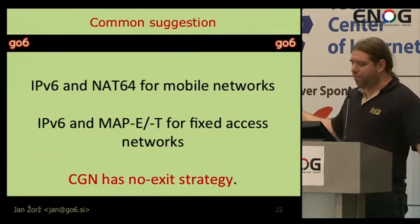What is the common suggestion? For mobile networks, IPv6 and NAT64 works. We enabled IPv6 on three mobile operators in Slovenia — all of them use NAT64 for v4 traffic — and it works because mobile devices are not as demanding as landlines. For fixed access, my suggestion is IPv6 and MAP. CGN has no exit strategy if we don't deploy IPv6. If we deploy IPv6, we can lower the amount of money we need to throw into that box, but it is still a stateful device that might grow.